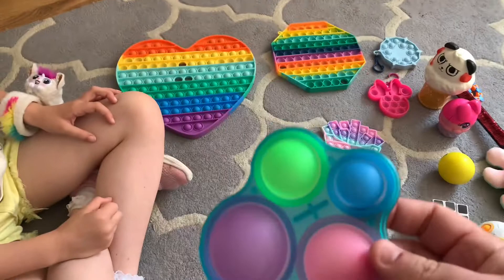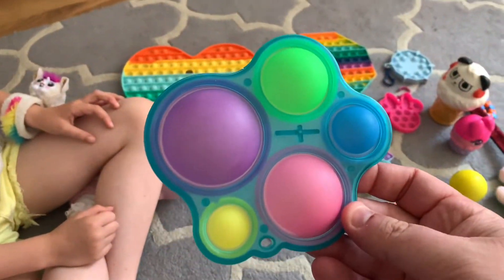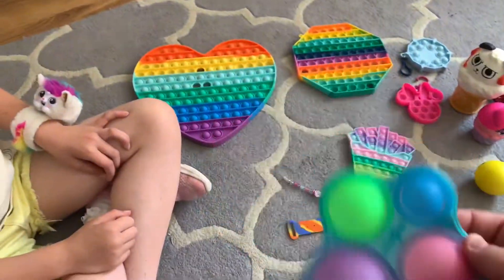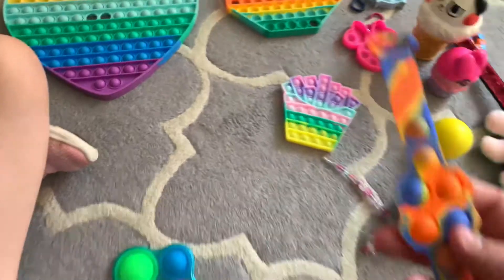These are all cheap toys, they're all under £5, aren't they? I think this was £2.99. And you get them from places like Home Bargains, don't you? This one was from Amazon.